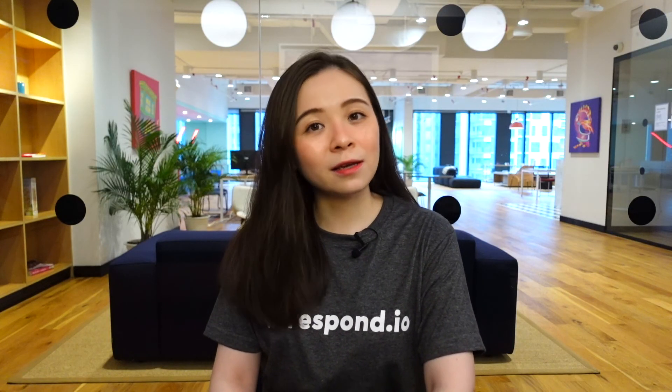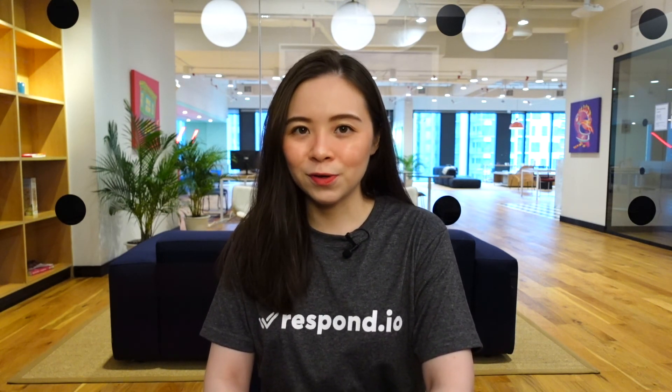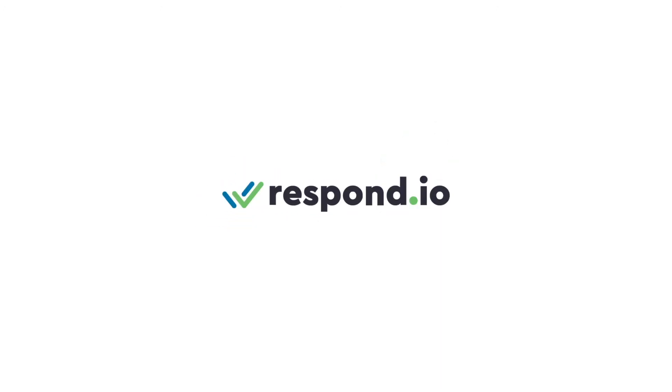Now that you know how to use Telegram for a business, click on the link in the description below to sign up for a free Respond.io account so you can start messaging your customers on Telegram like a pro. If you have any questions, feel free to leave a comment down below. Thanks so much for watching, and don't forget to give this video a like, and subscribe to Respond.io for all things business messaging. I'll see you next week.